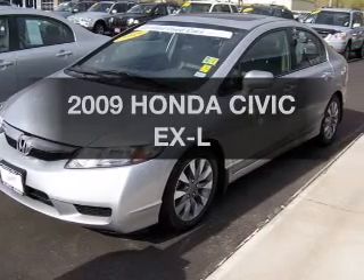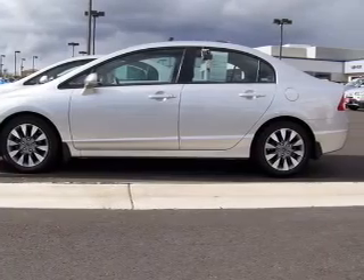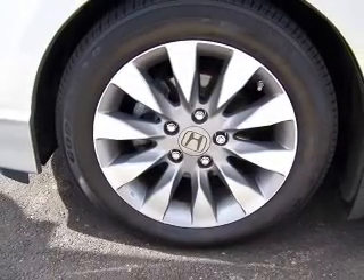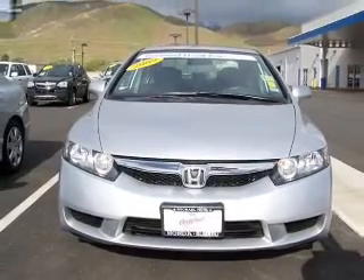Get noticed in this 2009 Honda Civic. This is the set of wheels you've been looking for. With an efficient four-cylinder engine connected to a smooth shifting automatic transmission. Find your way easily with the included navigation system. Heated seats make cold weather driving more endurable. The sunroof lets fresh air in.